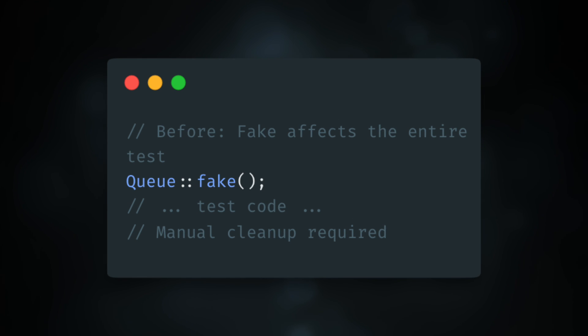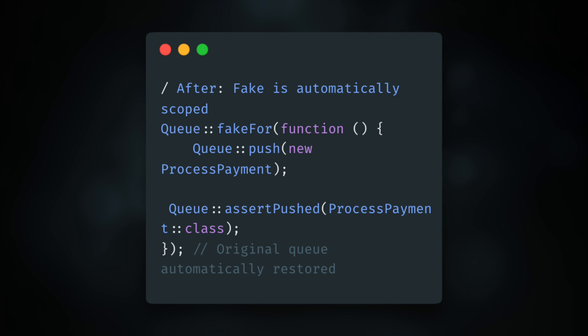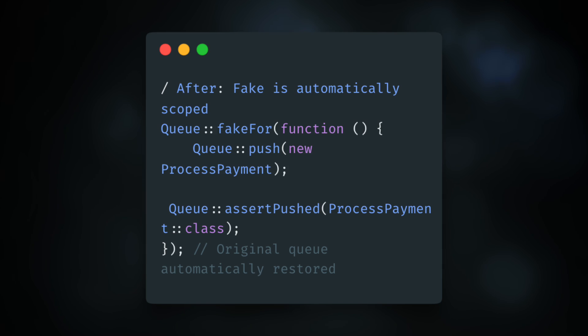Punyapal Shah contributed a new fake method to the Queue facade that allows the same pattern used by the Event facade. Before you'd have to queue fake and then afterward do some manual cleanup. Now you can do queue fake for and pass in a closure — the original queue is automatically restored once that's done. It only fakes for that particular instance, allows selective job faking, and lets critical jobs be queued normally while faking the others.